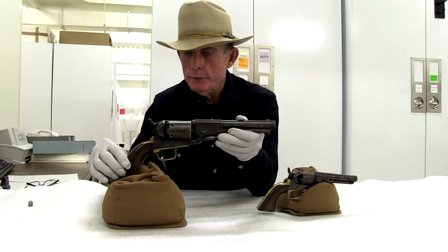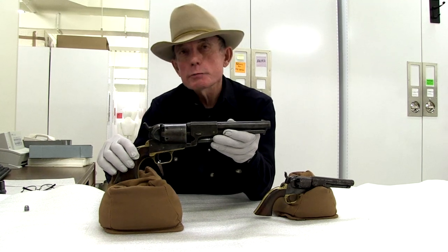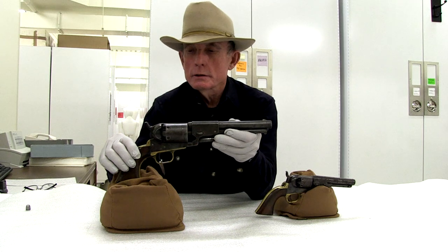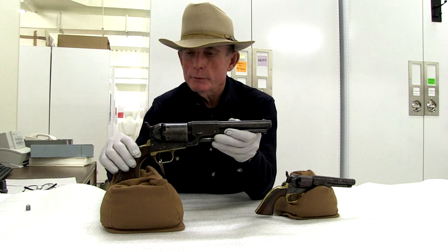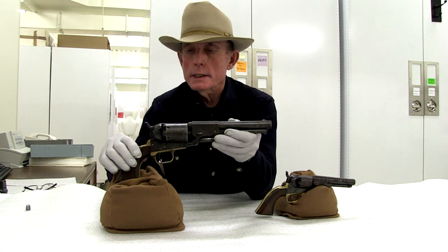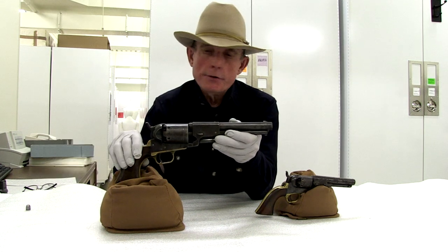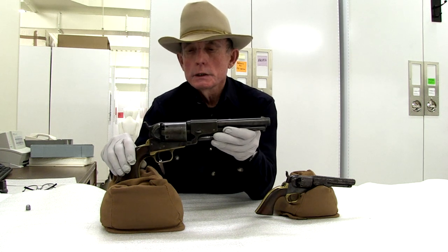For cultural reference, if you watched the TV series Lonesome Dove, Gus McRae carried a Colt Walker and whacked the surly bartender with it in one of my favorite scenes. Also in the original True Grit movie with John Wayne, the girl Maddie was carrying her father's revolver in a paper bag, and it was also a Colt Walker.